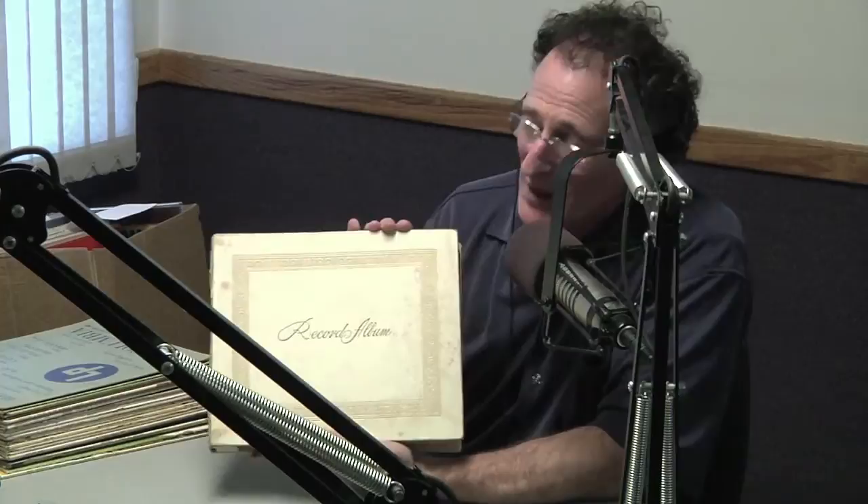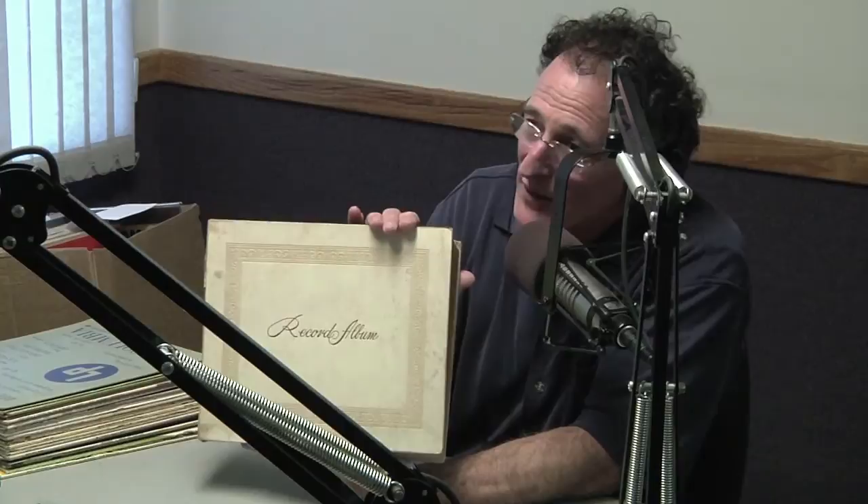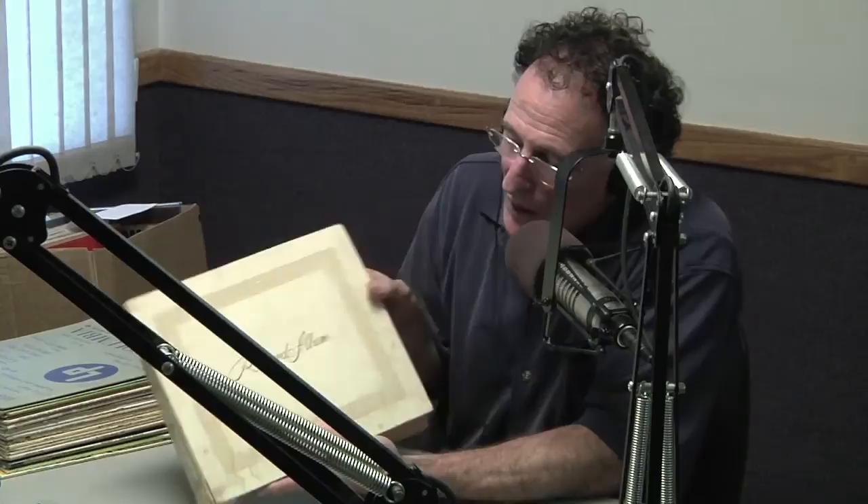We can go back to the 30s and 40s — this is really the first example, and this is why a record album is called a record album. They used to come bounded in books like this, like a photo album. These are record albums, and you'll notice there's no attention paid to the artist, no attention paid to the music — it just says 'record album' on the cover.